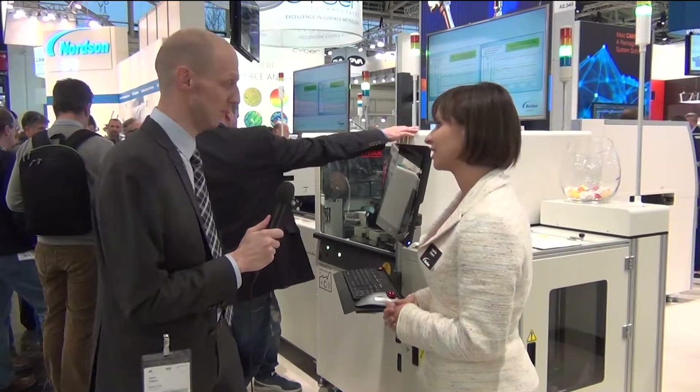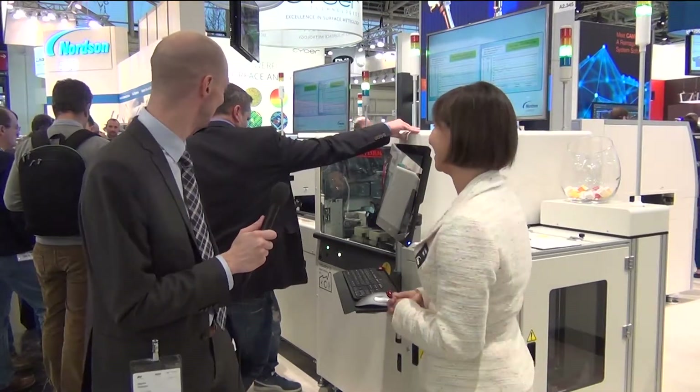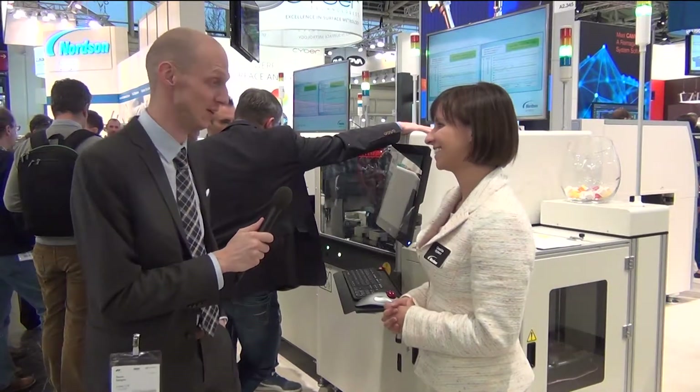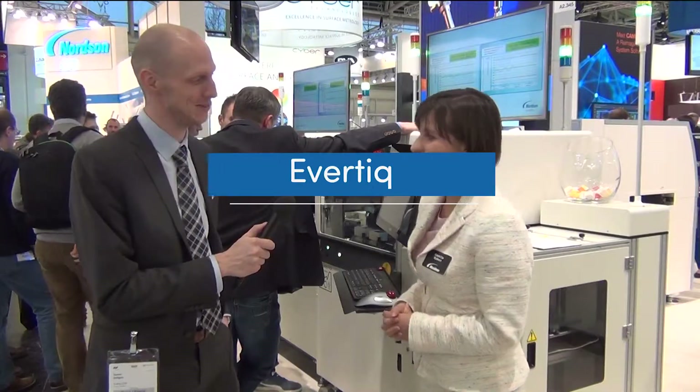You seem to have a rather busy booth here so I'm not going to take up too much of your time. I wish you the best of luck with the concept and the other releases here, and hope to see you again. Thank you very much.